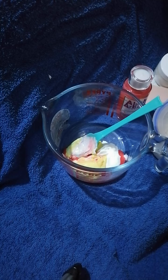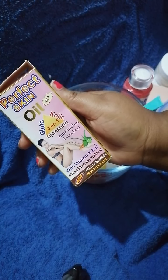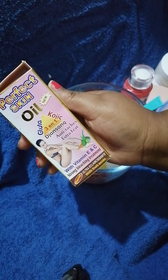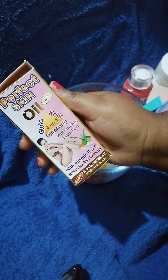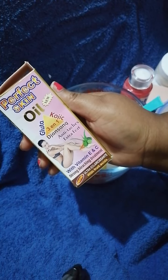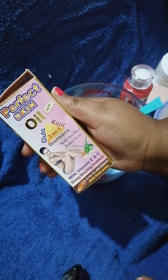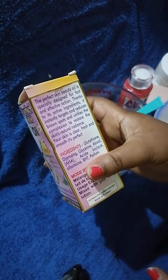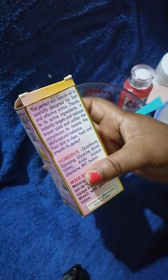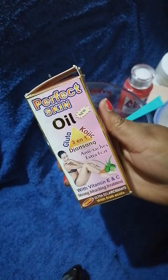The next item is Perfect Skin Oil. It contains glutathione, kojic acid, ginseng, vitamin C, and vitamin E — very good for clearing spots. You can use this oil directly on your skin or mix it into your body lotion. It helps to remove dark spots and brown spots gradually, and makes your skin fresh, smooth, and radiant. I'm adding one tablespoon.